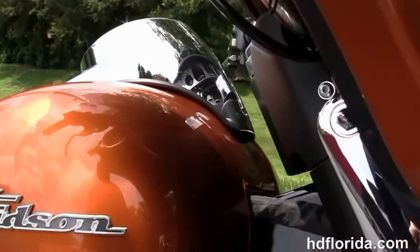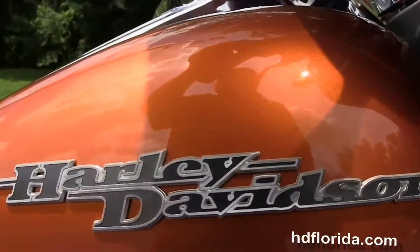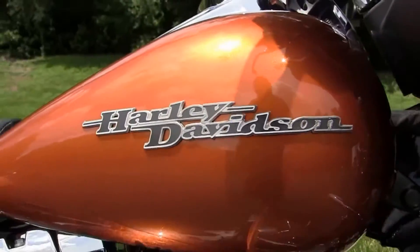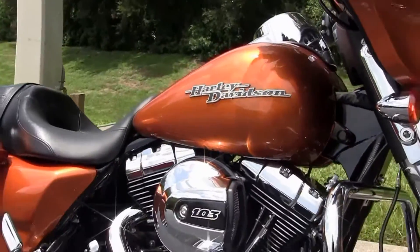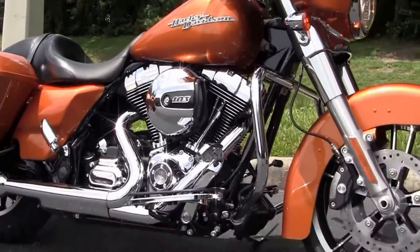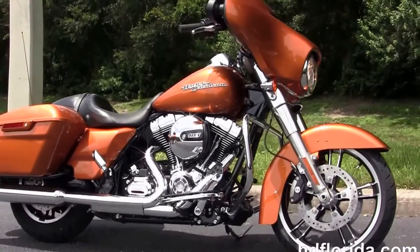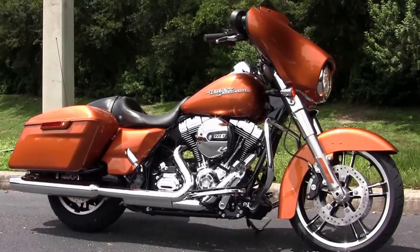It's in Amber Whiskey and carries a two year limited mile warranty. Here at the world famous Harley-Davidson Newport Richie all our bikes are fully serviced and safety inspected. We take anything on trade — import motorcycles, cars, campers, boats, trucks, RVs — you name it, we take it, as long as we don't have to feed it.